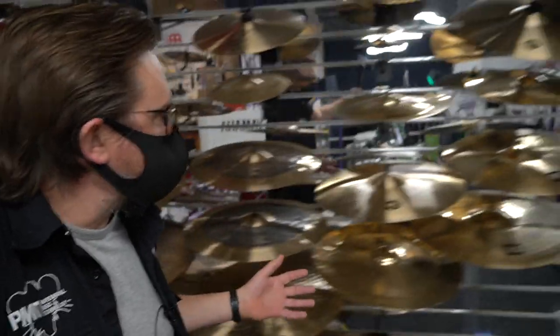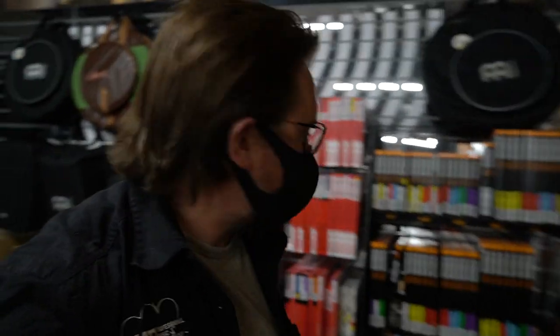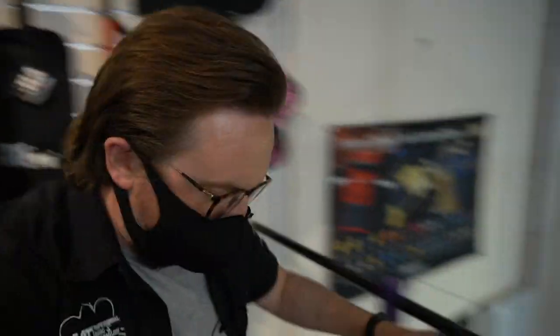We're fully restocked on cymbals from the likes of Zildjian, Sabian, Meinl, and Stagg — very shiny they are too. I can tell I'm not a drummer, I wish I was though. We've also got a full selection of drum heads and drumsticks, all the breakables and consumables that you're going to need for gearing up for gigging — which won't be long now. Next we're heading down to the shop floor to see what's going on in the guitar departments.